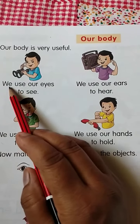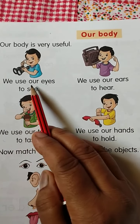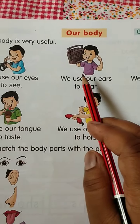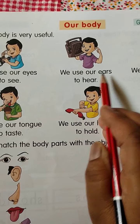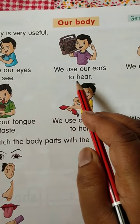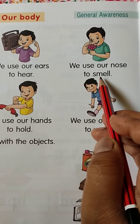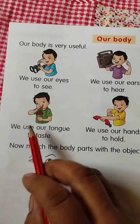How is it useful? We use our eyes to see. We use our eyes to see. We use our ears to hear. We use our ears to hear. We use our nose to smell. We use our nose to smell.